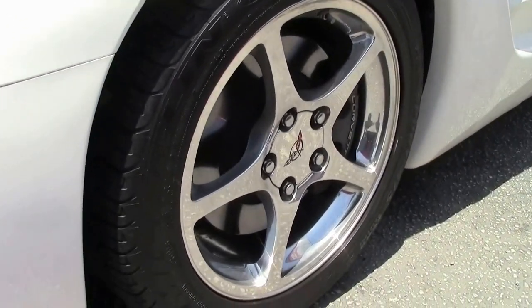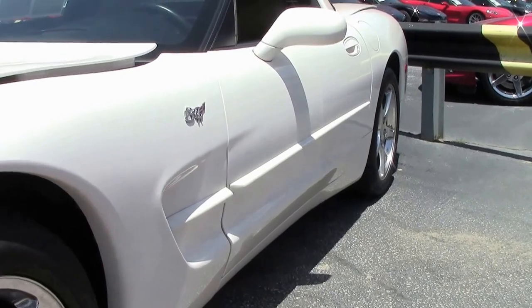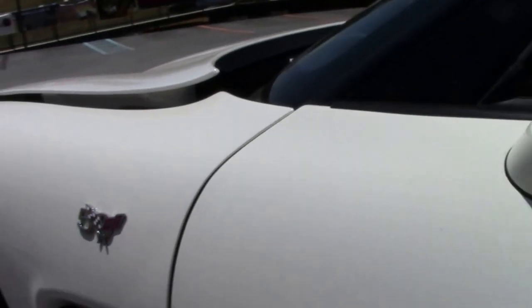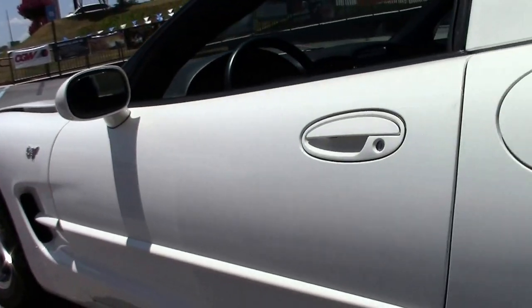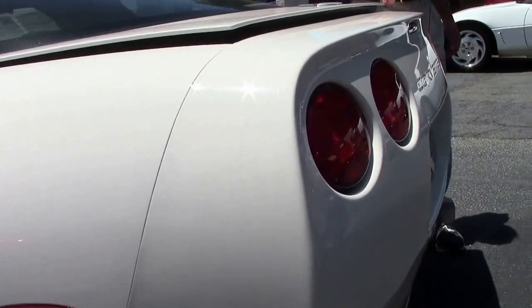This car comes with a lot of options, including the very sought-after heads-up display, F55 magnetic selective ride control, dual power sports seats, and dual zone climate control.